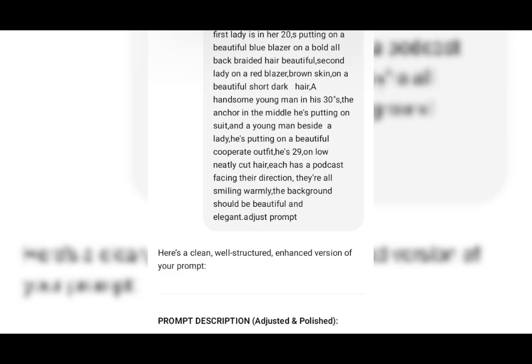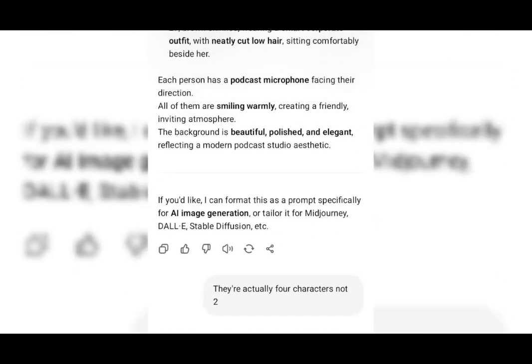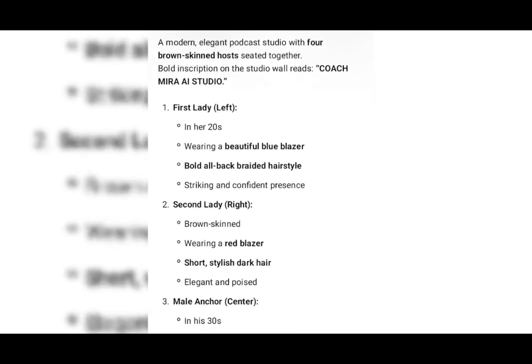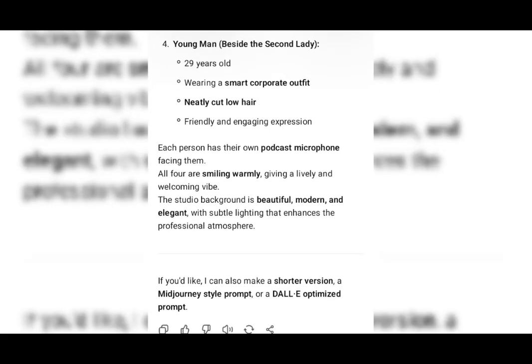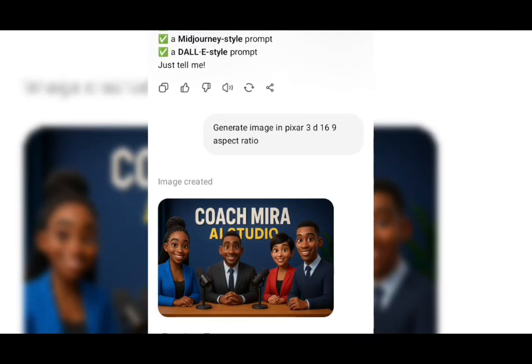So I told ChatGPT to adjust the prompt. This is how it came out. I edited and it brought out the four characters as you can see. I also included that each person should have their own podcast microphone. This is the image I generated — it's beautiful. I would advise you to explain to ChatGPT the style of images you want, whether it's a Pixar 3D, Pixar 2D, or a realistic image. Mine is Pixar 3D and I specifically told ChatGPT I want it in 16 by 9 aspect ratio.